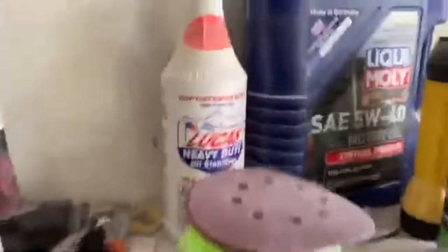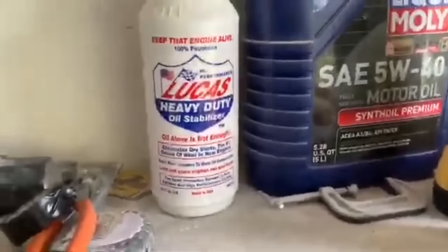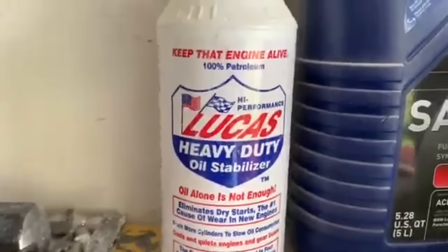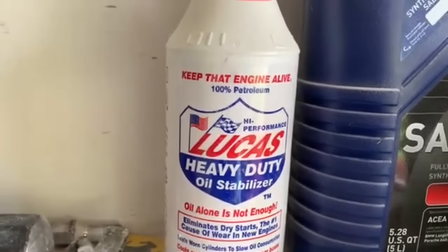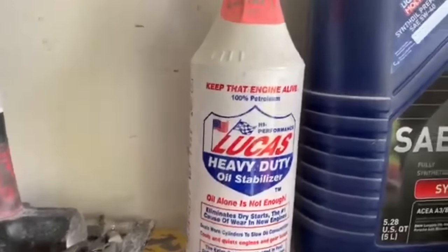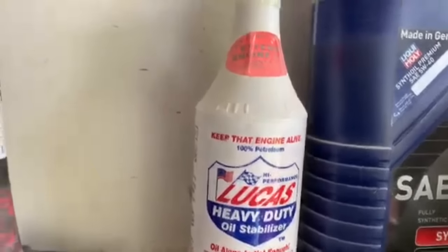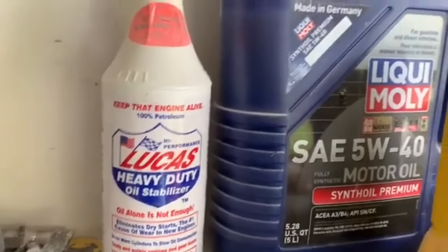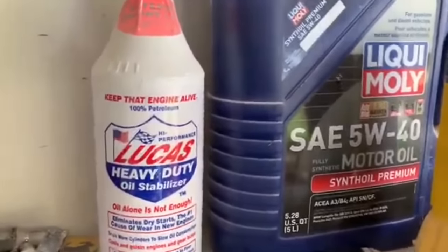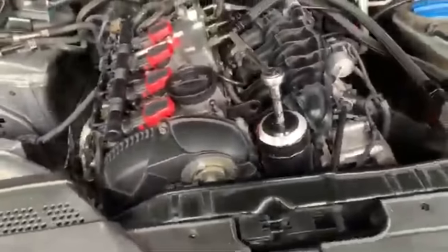I'm using Liqui-Moly for this oil change. If you have any leaks or a lot of blowby, I definitely recommend Lucas Heavy Duty Oil Stabilizer — it overall helps your vehicle run better, especially if you have over 70K miles. It prevents leaks and if your oil is too thin it gives you the right amount of thickness. So I'm basically going to put some Liqui-Moly in my car as well as the Lucas, put the new filter on, check my numbers — that's it guys, thanks.